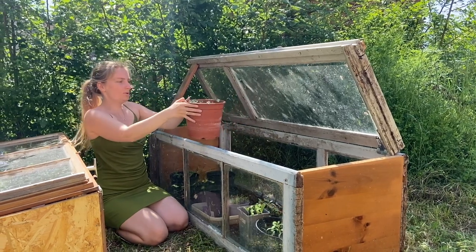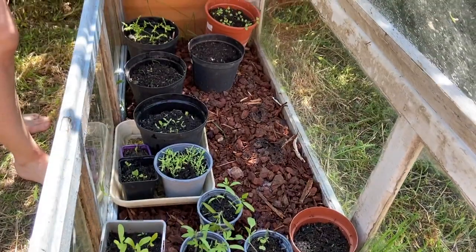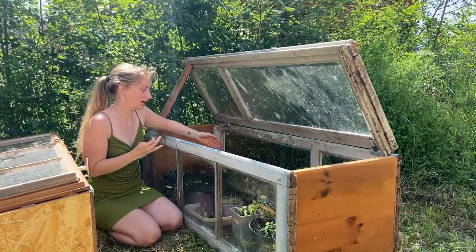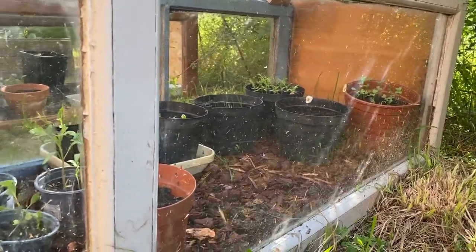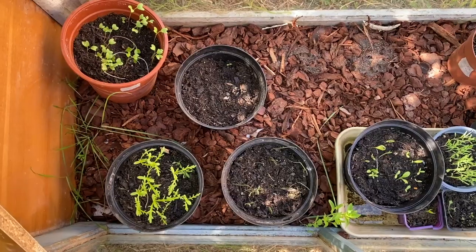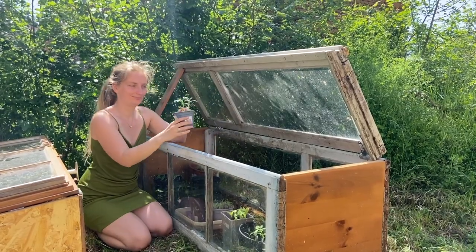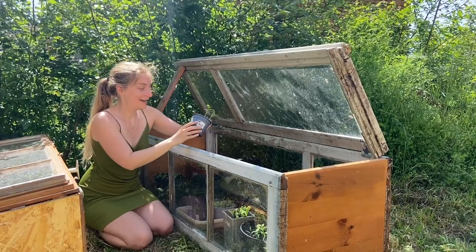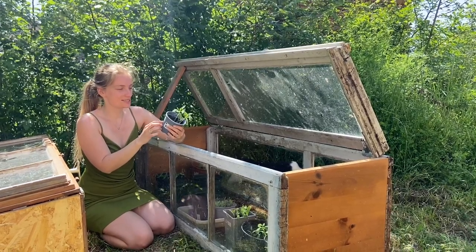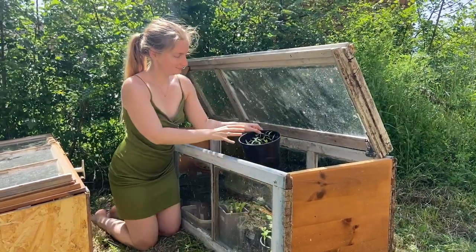We have more broccoli, peppers, rainbow flower mix, and spring onion. Sometimes I really have to think of the English name because I write everything down in Dutch, so I know immediately what the plant is, but then I have to translate it for you. We have more flowers and tomatoes — very cute. This time I actually wrote down what kind of tomato it is: this one is a meat tomato and this one is a cherry tomato. Little peppers too.